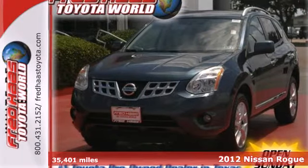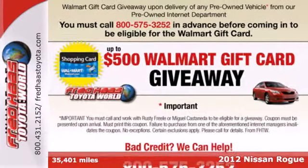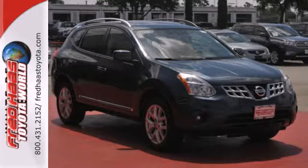Here's the 2012 Nissan Rogue. Cruise with the confidence of good fuel economy, spacious seating, sporty good looks and an assortment of features that make your driving experience memorable.